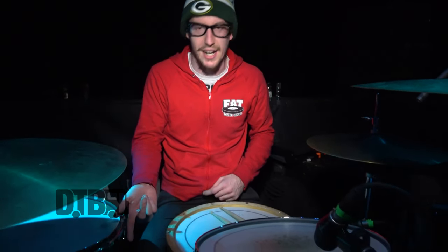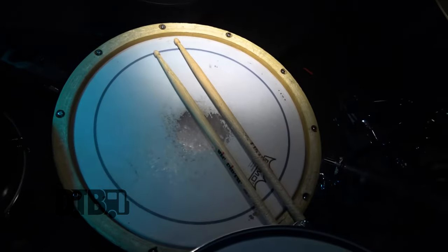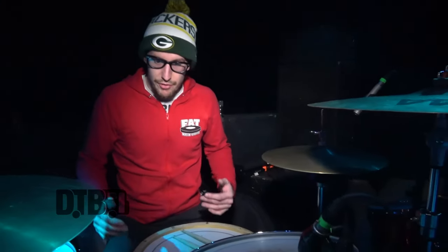Weather Kings or pinstripes, it makes no difference to me. But I do play an EMAD bass drum head, which I don't even have on there right now. And classic Remo weatherstripe for the snare. Vickfirth 5As, played backwards, always.